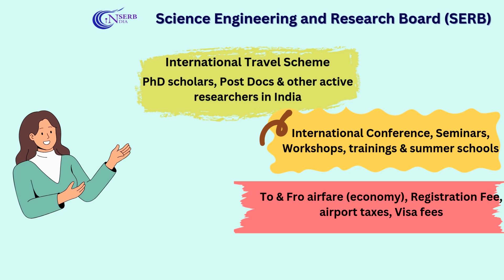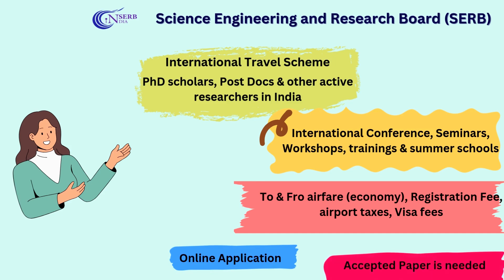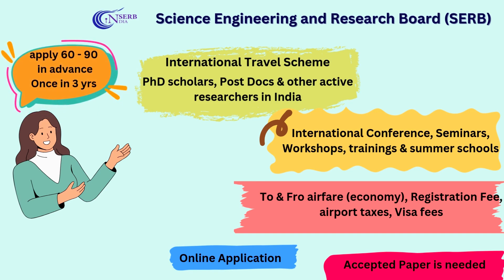It also covers being part of seminars, workshops, trainings, and summer schools. The application is entirely online, and for applying you need an accepted paper or accepted abstract. The most important thing to remember is that you should apply 60 to 90 days in advance — when you go to the website you can see a date range in which the applications are invited, usually between 60 to 90 days.